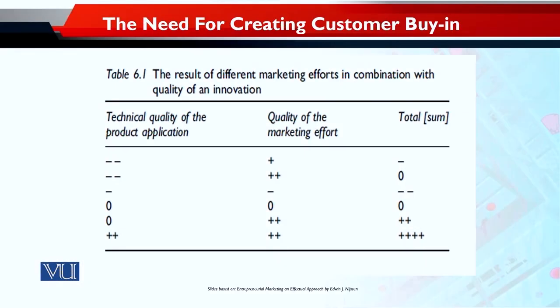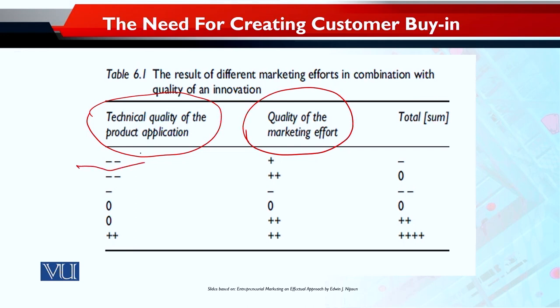This table is very interesting. It shows the technical quality of a product or application and the quality of marketing effort. If there are two minuses in the first row — so if quality is one plus and marketing effort is one minus — the result is one minus. If there is one minus quality and minus marketing effort, the sum is two minuses.